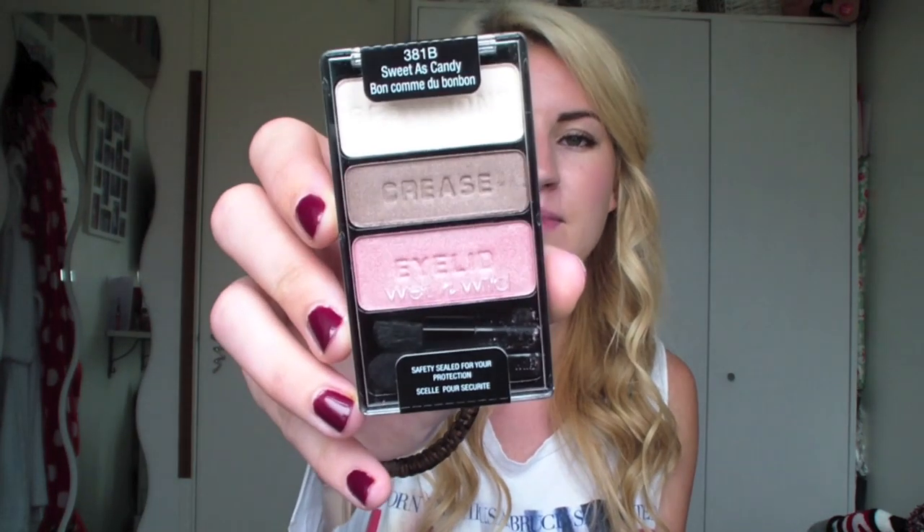We went to Walgreens a couple of times and I was looking over the makeup. Then I noticed they had a Wet n Wild display and I've heard people use it on YouTube before, but I don't know if they sell it in England. So I picked up one of their palettes because they were $3.49 - I got the Sweet as Candy one. For $3.50 it doesn't really matter if I don't use it that much.